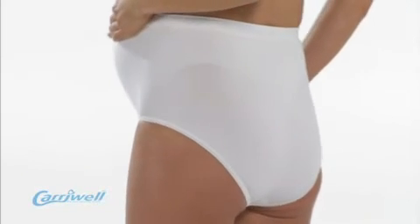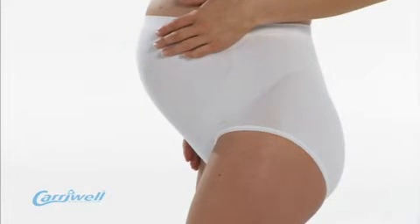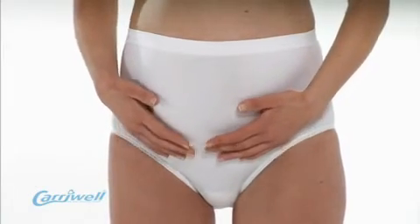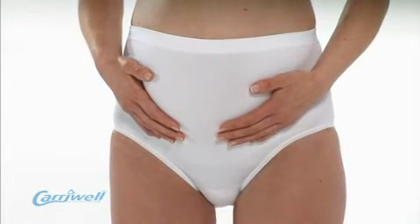The award-winning Carrywall light support panty is designed to offer subtle bump support and to relieve pressure on the back and abdomen. This panty offers support by having a very tight knit band which gently sits underneath the bump and provides a feeling of lift and relief, increasing comfort and helping to reduce abdominal pain.